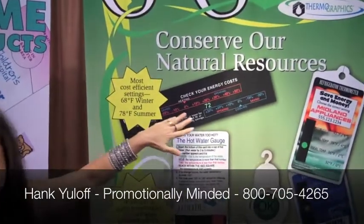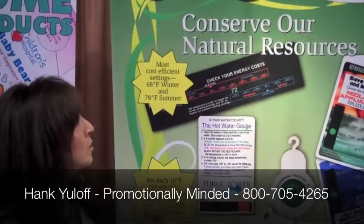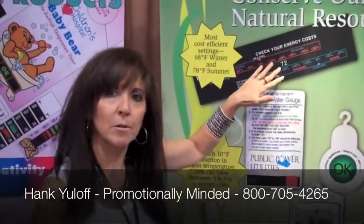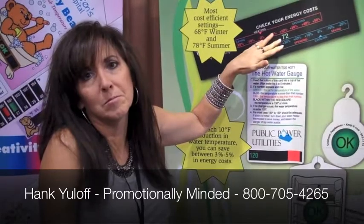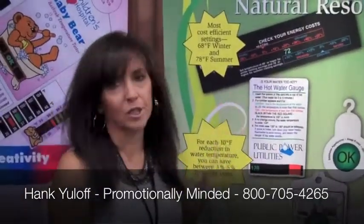We've got a room thermometer that tells you how much you're saving or spending on heating and cooling, depending on where your thermostat is set. You put it next to the thermostat — it's got adhesive backing. You can put it anywhere in the room, and monitor whether you're willing to be 3 to 4 degrees different to save 10% in your energy costs.